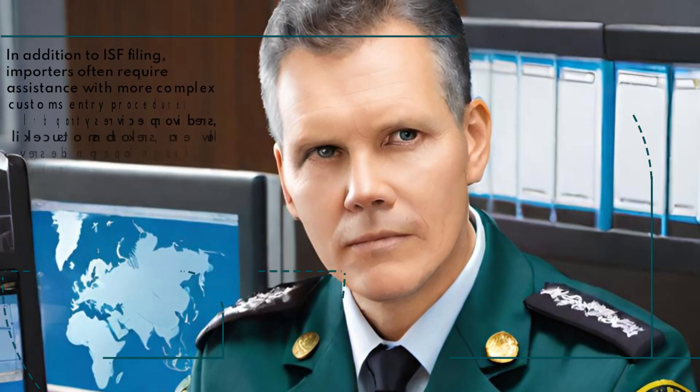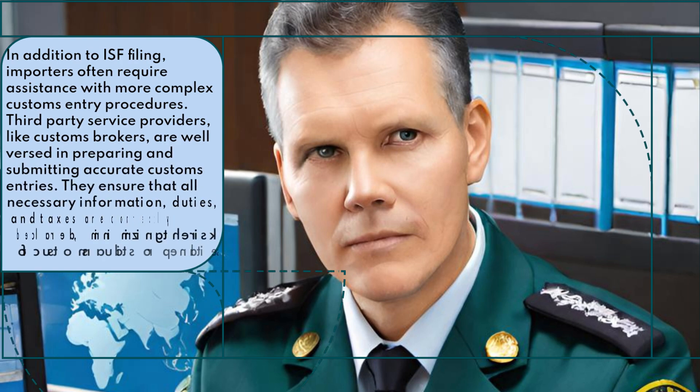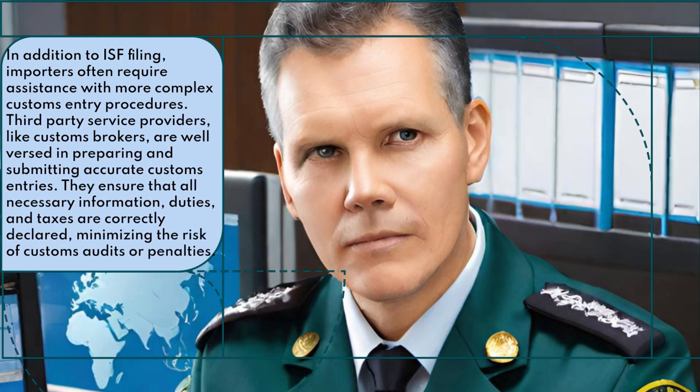In addition to ISF filing, importers often require assistance with more complex customs entry procedures. Third-party service providers, like customs brokers, are well versed in preparing and submitting accurate customs entries. They ensure that all necessary information, duties, and taxes are correctly declared, minimizing the risk of customs audits or penalties.